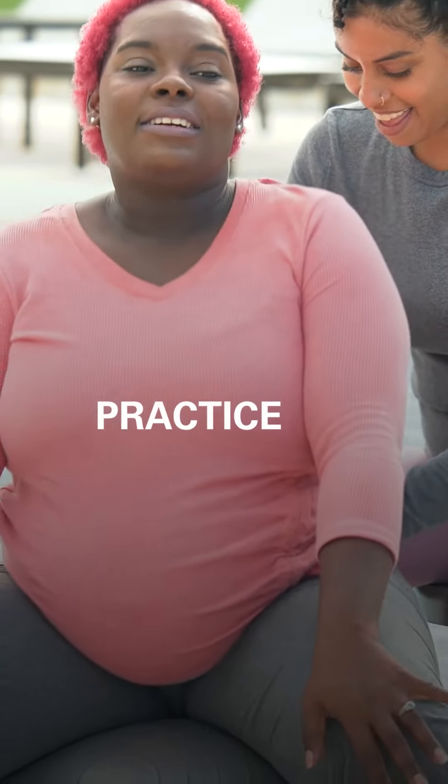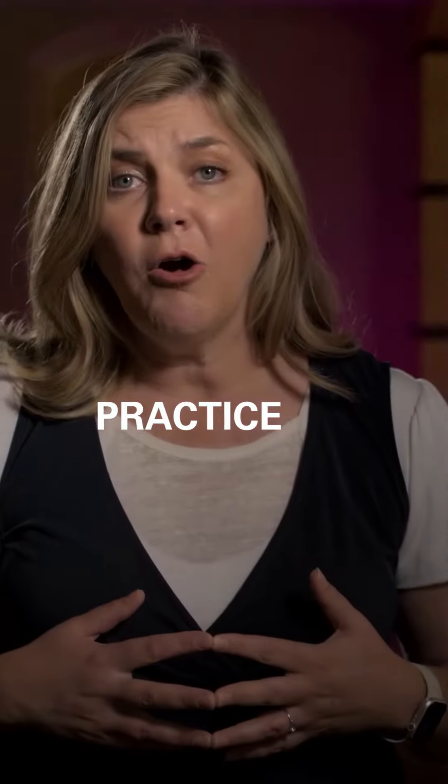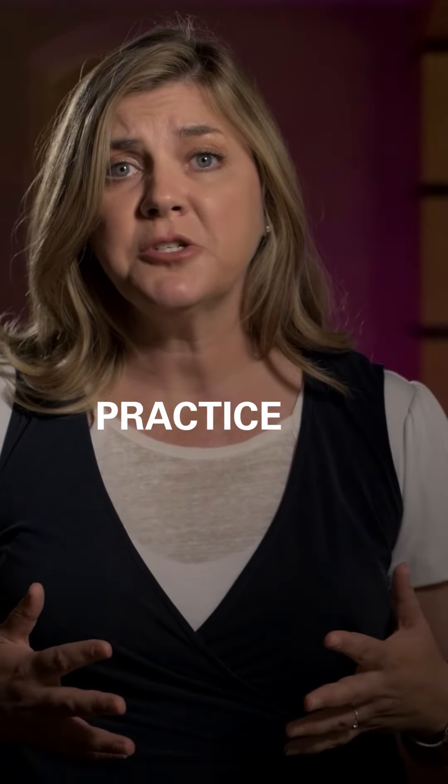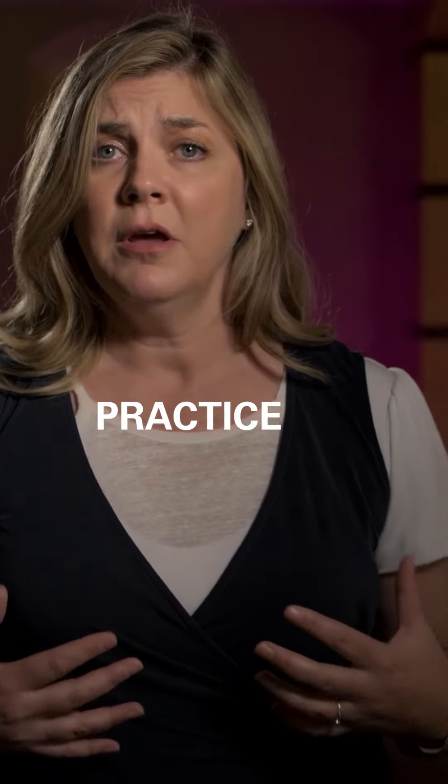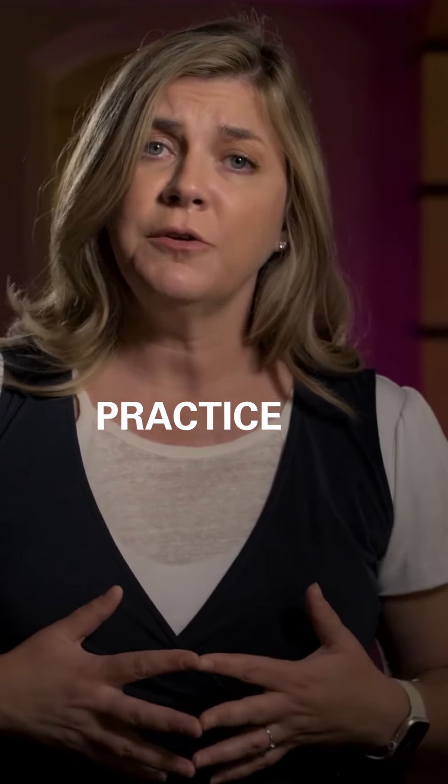Practice. Practice some of the things that are in your birth plan at home, whether it's certain positions that you want to try for labor. Maybe you want to wear your own birth gown — practice wearing that at home so that you feel comfortable.